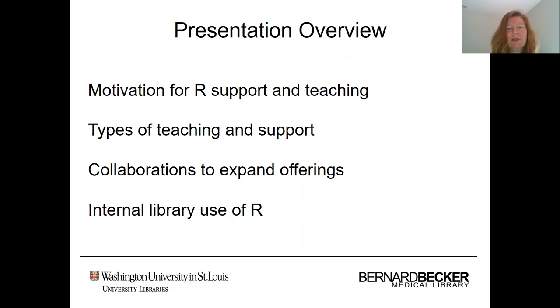Let me start with an overview of our presentation. I will begin with the motivation for our support and teaching, the types of teaching and support we provide. I'll go into some collaborations we've engaged in to expand our offerings, and lastly touch on some examples of internal library use of R.